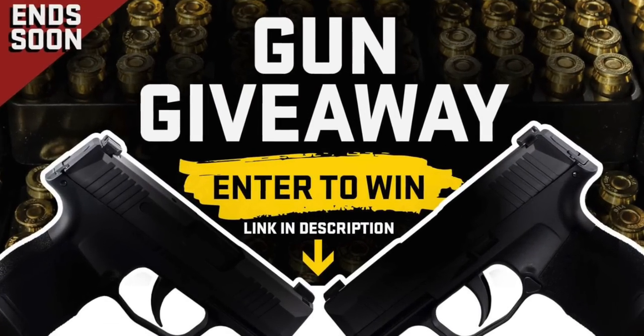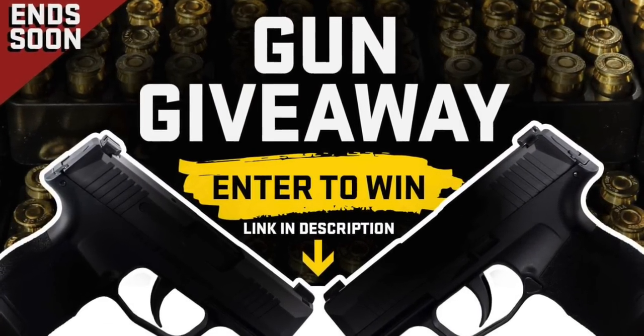Right after I let you know that we have a gun giveaway going on — it is happening right now, it's absolutely free, and it ends really soon. Just click the link in the description down below to see which brand new gun you could win, and watch all the way to the end of this video so you know how to never negligently discharge your firearm.